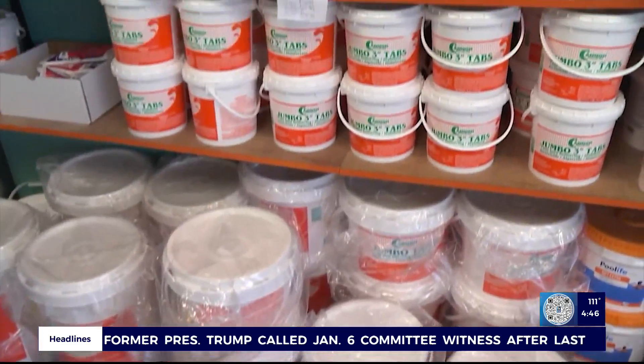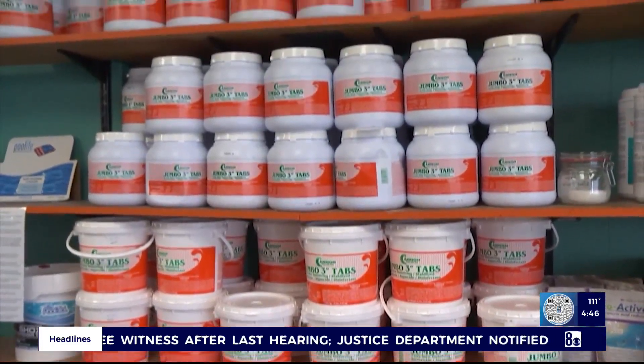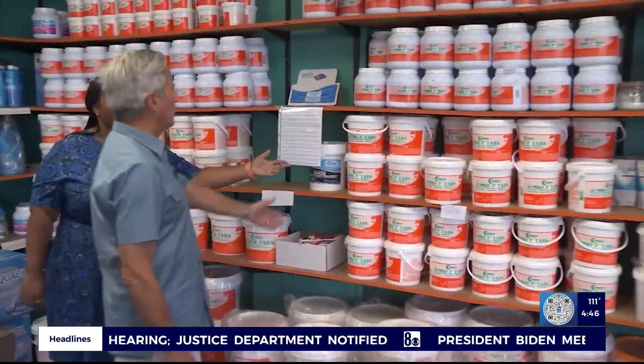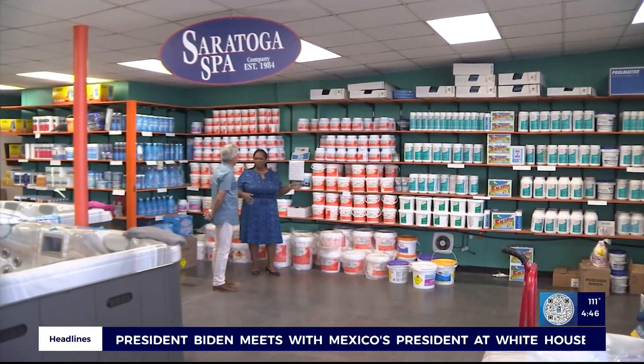What used to be 20 to 30 dollars for a jug is now 100, 130, 140, even 150 dollars. Chlorine, both liquid and tablets, is not only more expensive but also harder to find as the nationwide shortage continues.